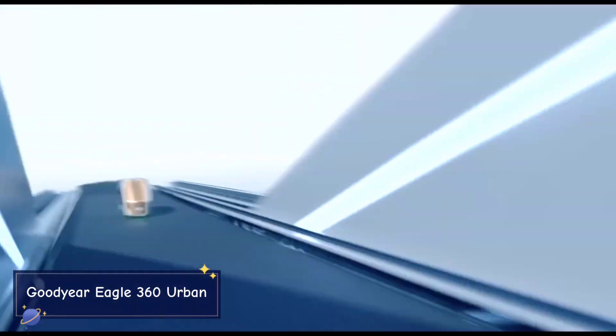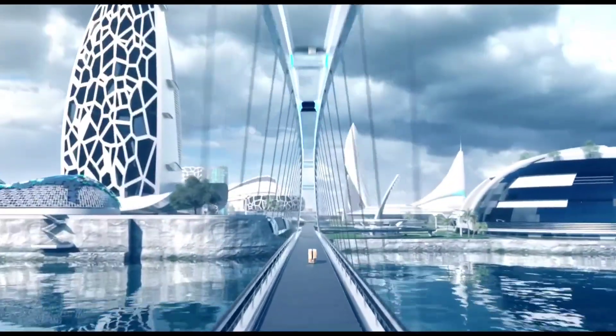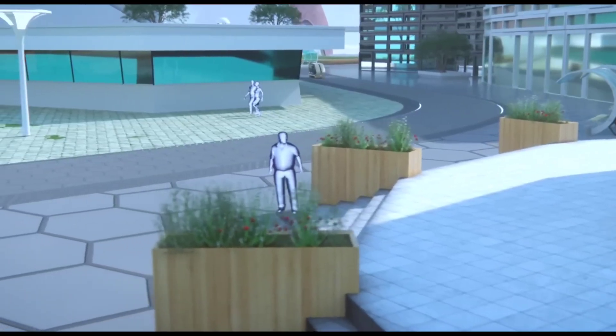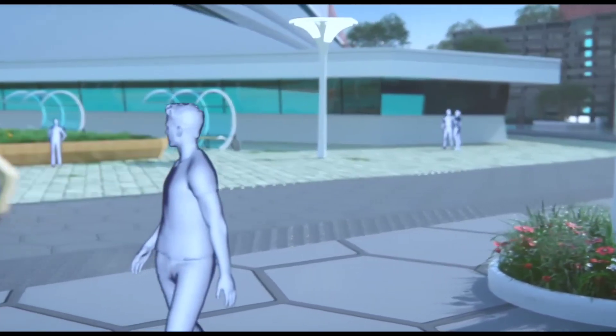Goodyear Eagle 360 Urban. Picture a city where autonomous vehicles move with ease, navigating the tightest spaces, avoiding obstacles, and smoothly gliding over various road conditions. That vision becomes reality with the Goodyear Eagle 360 Urban.